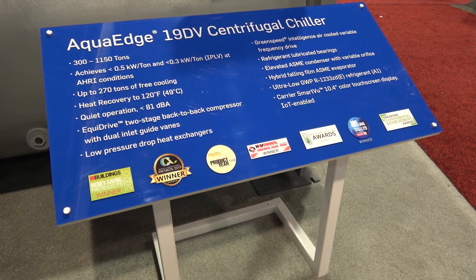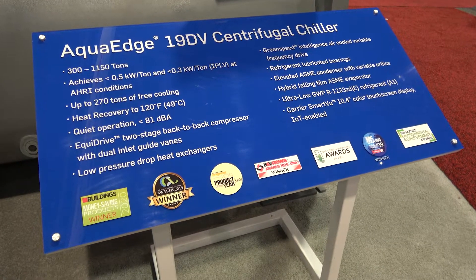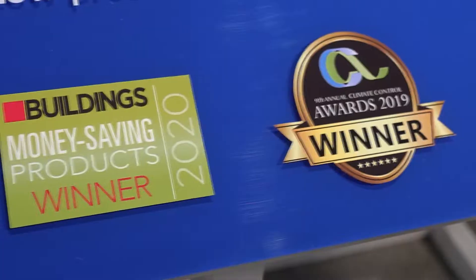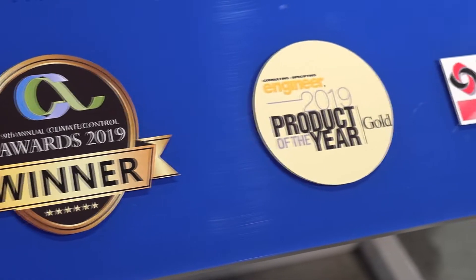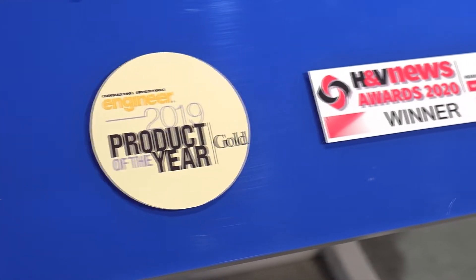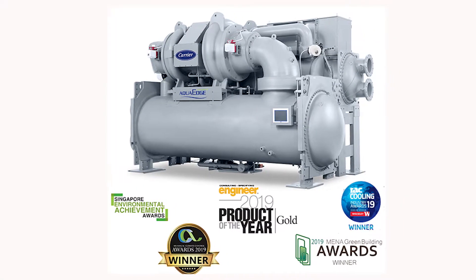In front of me you could see a sign that highlights some of the benefits of the 19dV chiller, but what I particularly want to highlight is the awards at the bottom. You may ask yourself what differentiates this chiller to win all these different awards, and I'd like to highlight some of the unique attributes that this machine has that allowed us to win some of these awards.